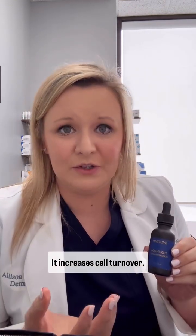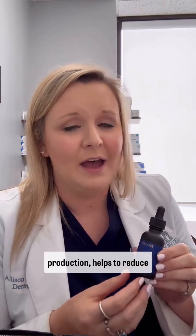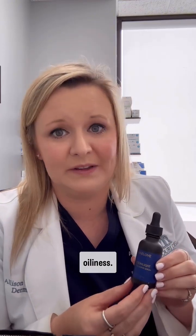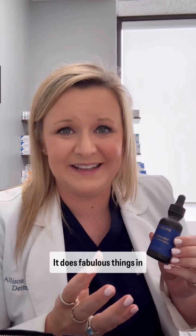We've all heard the great benefits of retinol. It increases cell turnover, it helps to improve fine lines on the face, it boosts collagen production, helps to reduce pore appearance, evens out pigmentation, reduces oiliness — it does fabulous things in our life.